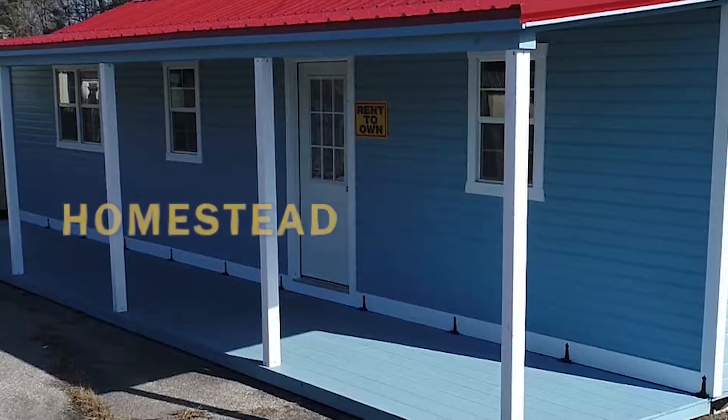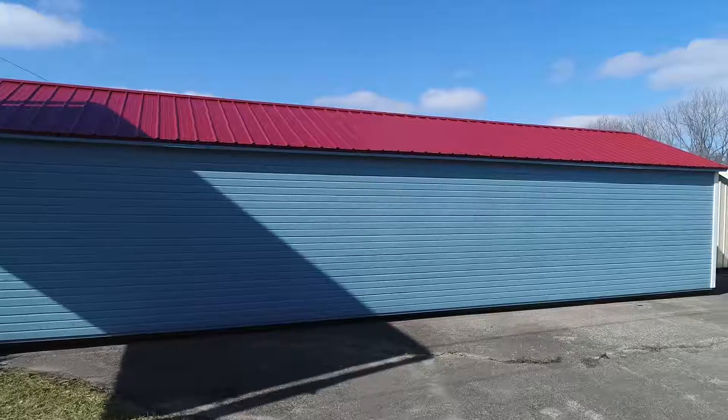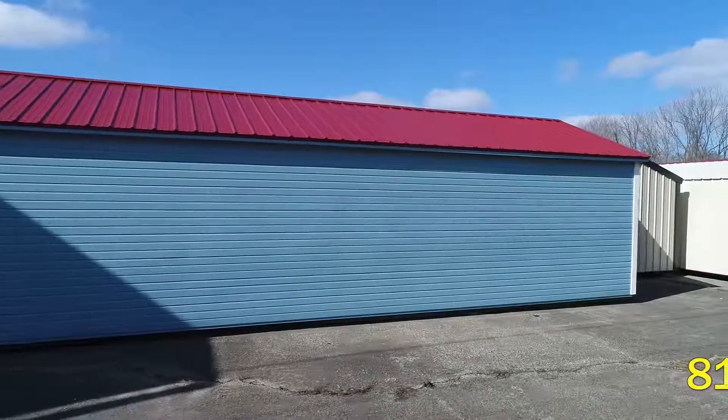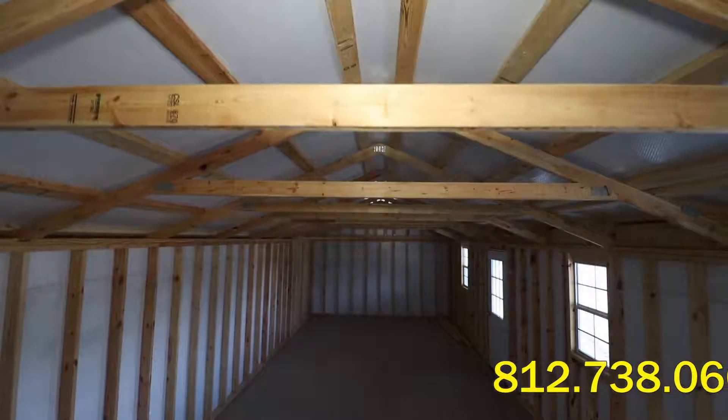This is our homestead model. Size is starting from 16 by 60 up to 20 by 40. Our most popular model is 20 by 40, what you see here. It is 16 by 40 inside and 6 by 40 with a porch.